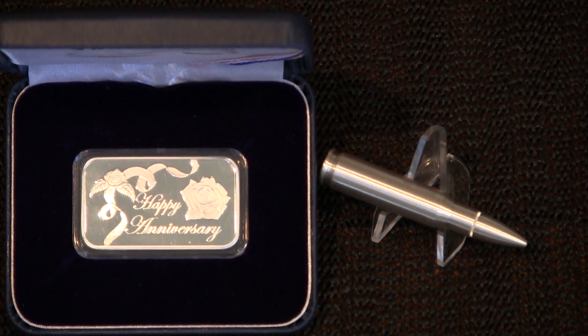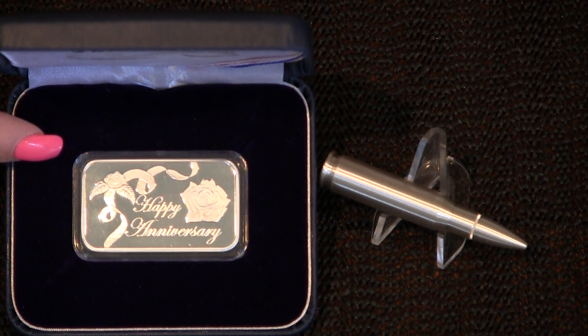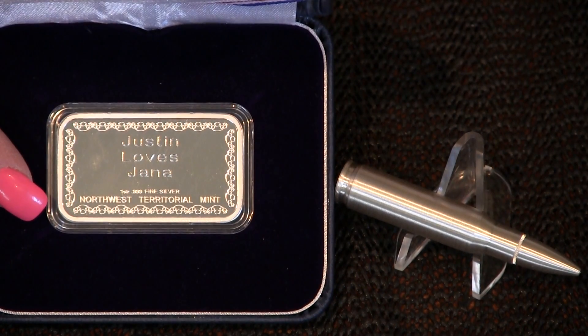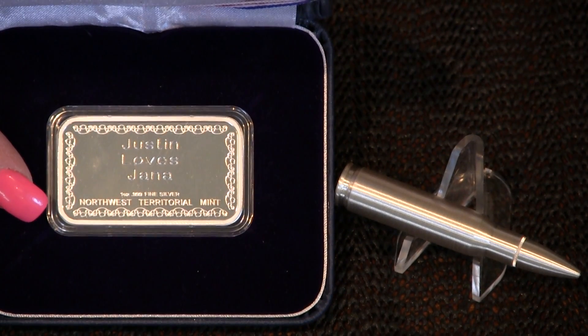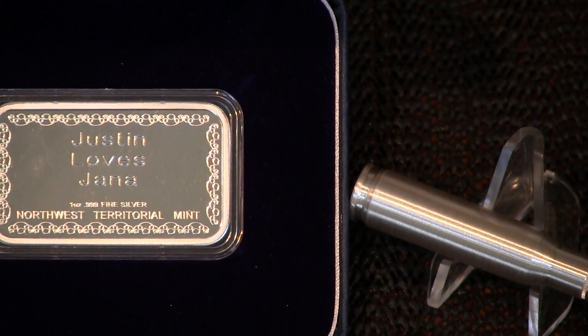And now for my special one. My husband got me an ingot that's approved. It's made out of .999 fine silver, and it weighs 1 troy ounce. It says Happy Anniversary on the front. And let me show you the back — the inscription says, Justin Loves Chana. Pretty cool, huh?